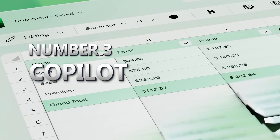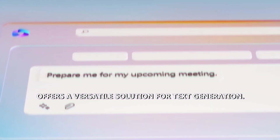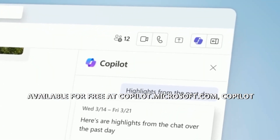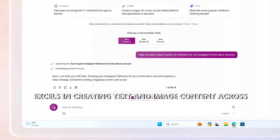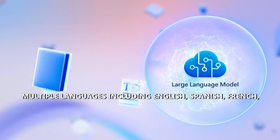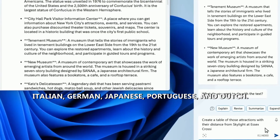Number 3: Copilot. Copilot, Microsoft's AI tool formerly known as Bing Chat, offers a versatile solution for text generation. Available for free at copilot.microsoft.com, Copilot excels in creating text and image content across multiple languages including English, Spanish, French, Italian, German, Japanese, Portuguese, and Dutch.